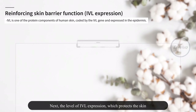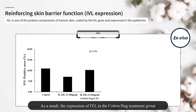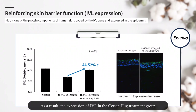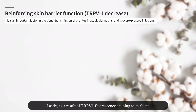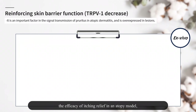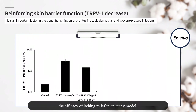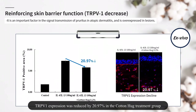Next, the level of IVL expression, which protects the skin and contributes to the formation of cell envelope, was confirmed. As a result, the expression of IVL in the Cotton Hug treatment group increased by 44.52% compared to the stimulation treatment group. Lastly, as a result of TRPV1 fluorescence staining to evaluate the efficacy of itching relief in an atopy model, TRPV1 expression was reduced by 20.97% in the Cotton Hug treatment group compared to the stimulation treatment group.